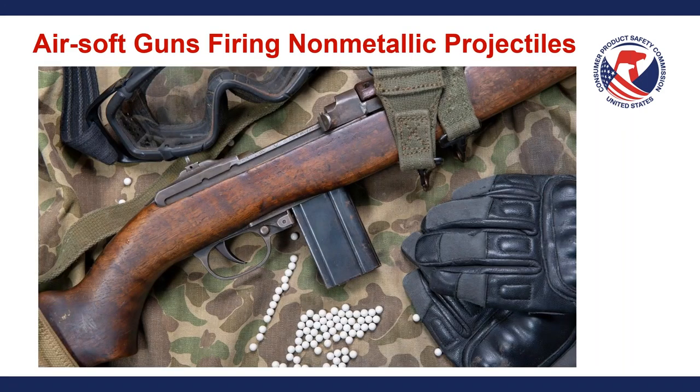The last category here is airsoft guns firing non-metallic projectiles. You can see an overview of what could constitute an airsoft gun setup with plastic pellets, safety gloves, and safety goggles. We always recommend safety goggles when doing sporting activities like this — no one wants to get their eye damaged or injured.